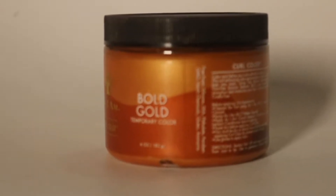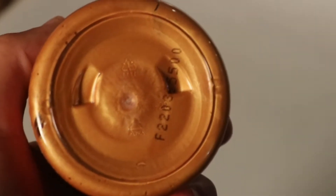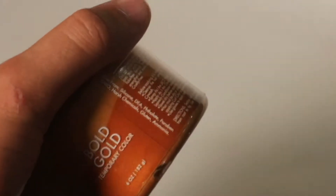I use 'As I Am' Gold Bold — it's a curl color, and it's temporary; it washes off in one wash. When I touch it a little bit it doesn't really come off, but it washes off easily. I just worked out today, was sweating a bit, and it didn't really come out — maybe a little bit, but it didn't go on my shirt or anything.